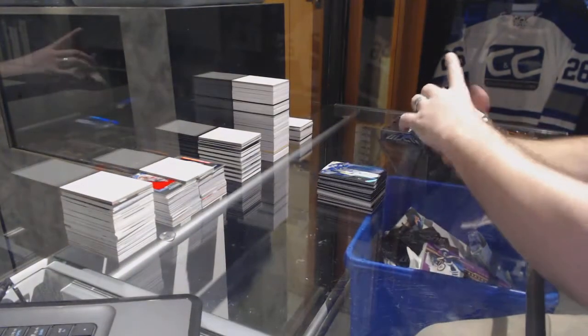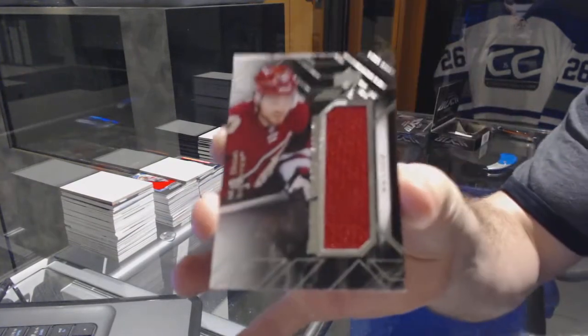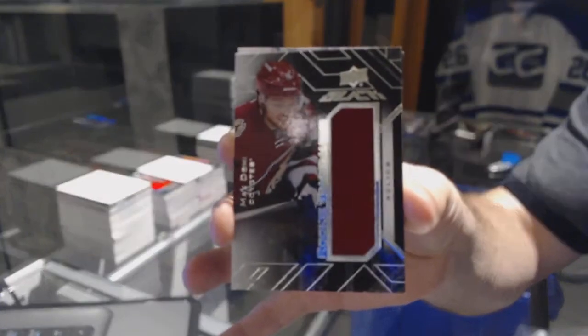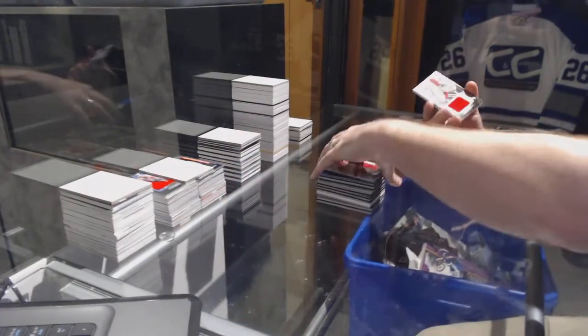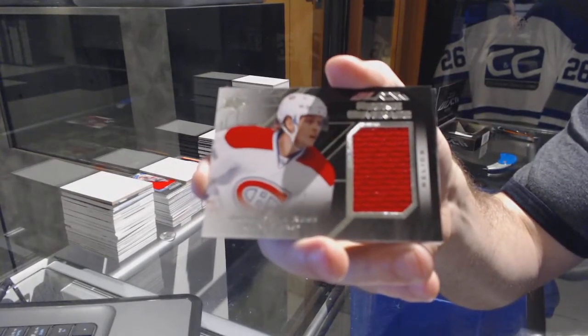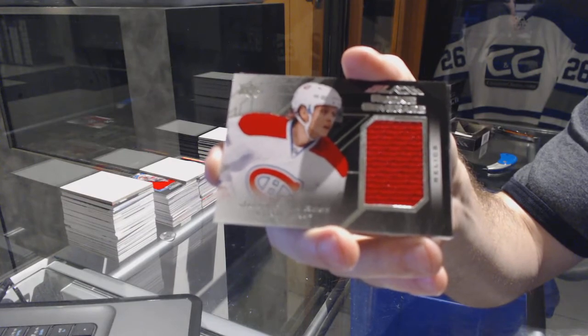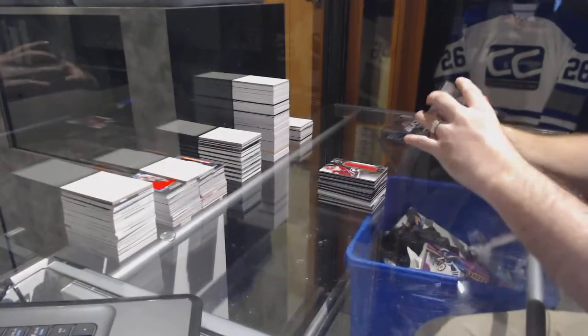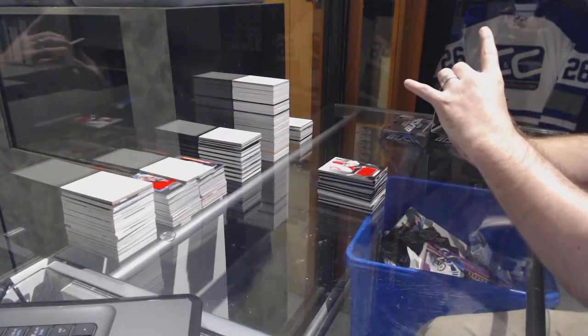For the Arizona Coyotes, we've got a rookie trademarks jersey: Max Domi. For the Montreal Canadiens, rookie coverage jersey: Jacob de la Rose. And we've got number 215 — what a pack — auto patch!